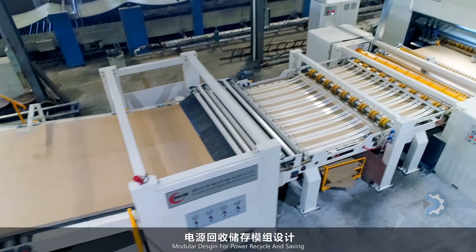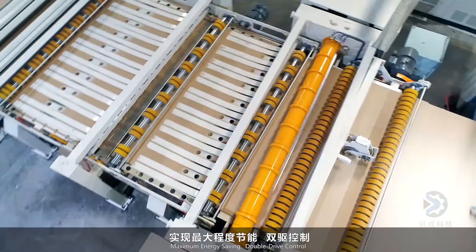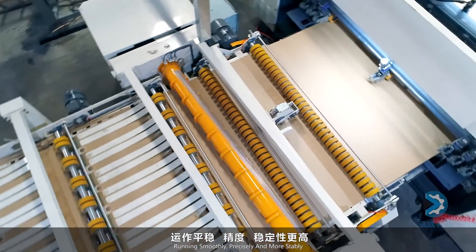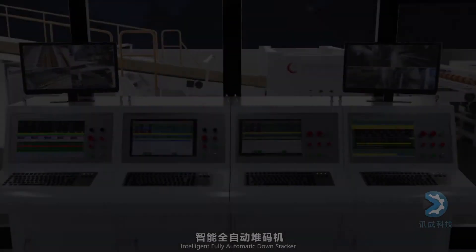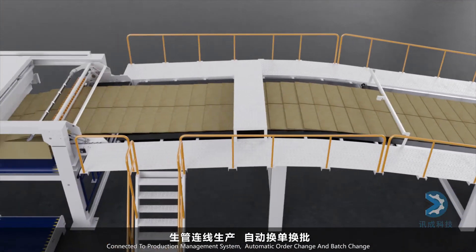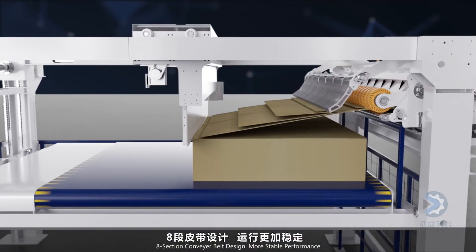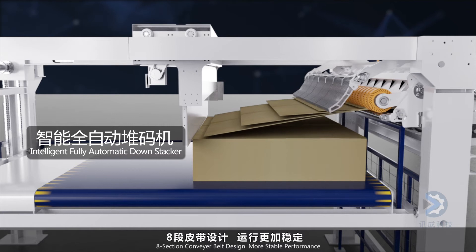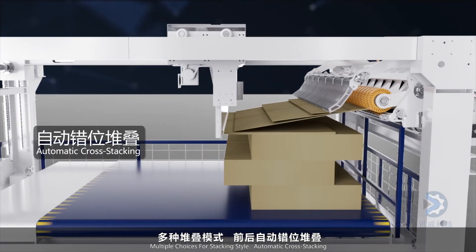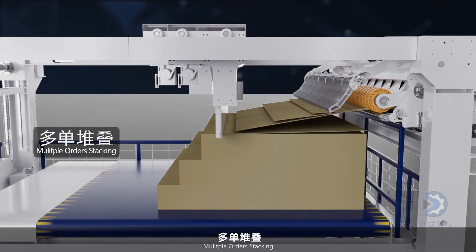A modular design for power recycling and saving achieves maximum energy saving. Double drive control ensures smooth, precise, and stable running. An intelligent fully automatic down stacker is connected to the production management system for automatic order change and batch change. The 8-section conveyor belt design delivers stable performance with multiple choices for stacking style, including automatic cross stacking and multiple orders stacking.